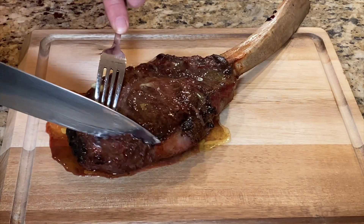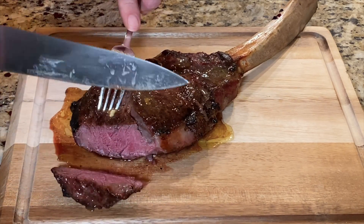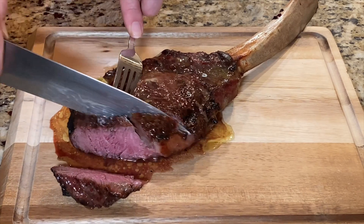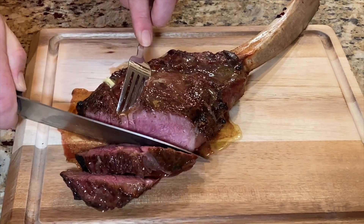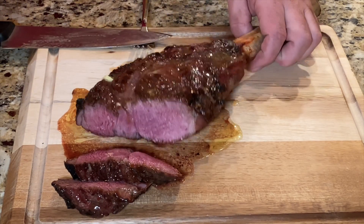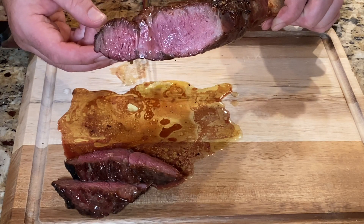Alright, let's cut into this juicy thing. Nice. Wow, look at that. Perfect. Delicious.